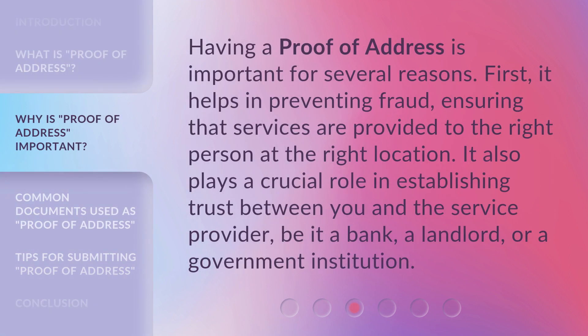Having a proof of address is important for several reasons. First, it helps in preventing fraud, ensuring that services are provided to the right person at the right location. It also plays a crucial role in establishing trust between you and the service provider, be it a bank, a landlord, or a government institution.